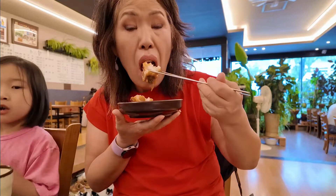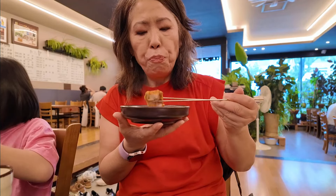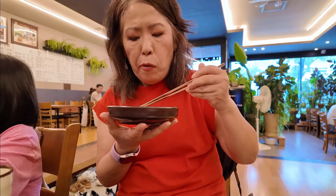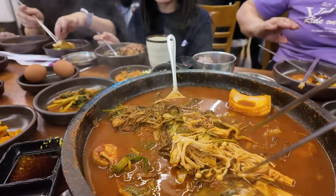Have you ever had an experience where the food is so good that you eat faster and simultaneously worry that you won't have anything like it again for a while? That was how I felt about this meal. The fish was that good — it was a truly yummy experience.